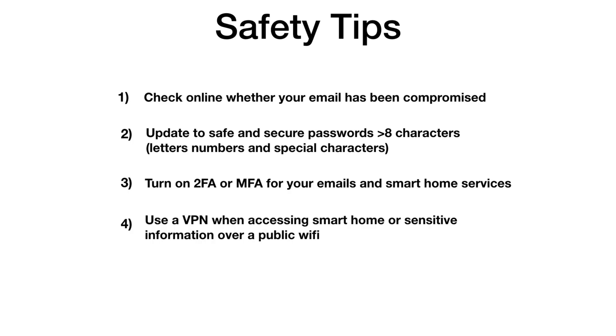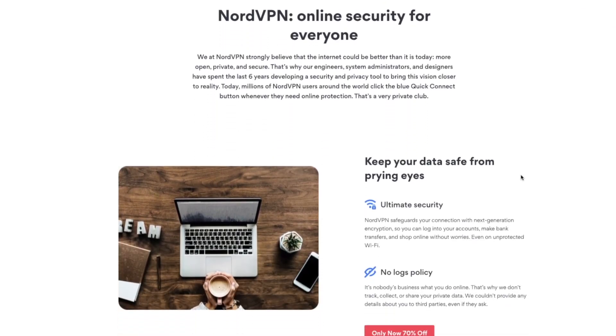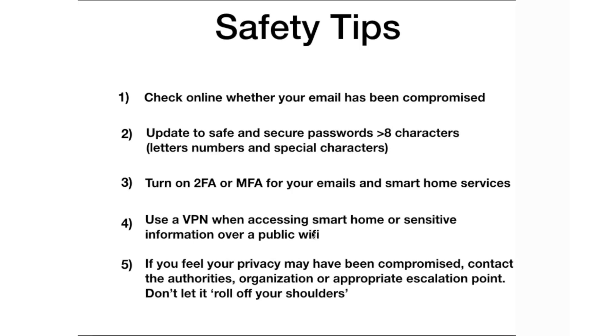When accessing these services over public Wi-Fi, protect yourself with a VPN to prevent man-in-the-middle attacks or phishing attempts. I always recommend NordVPN — I've been using it for several years, it's an amazing and fast service; check the link below to get started. Finally, if you feel your privacy has been compromised, contact the authorities, the relevant organization, or any escalation point you're aware of — don't be nonchalant about it because sometimes it can be too late.